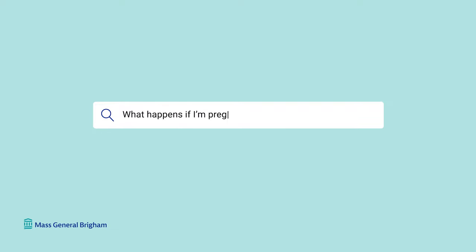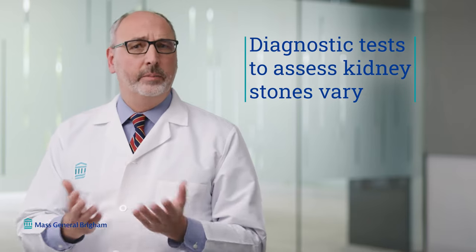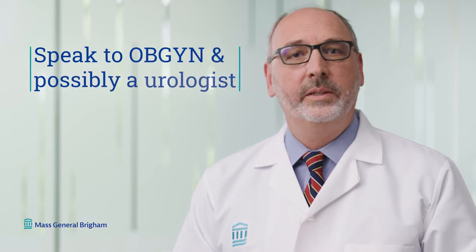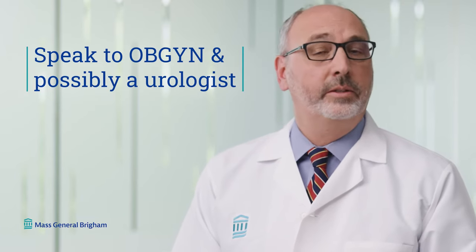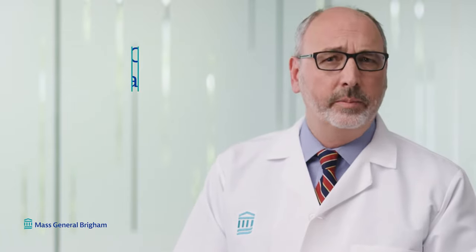What happens if I'm pregnant and have kidney stones? If you're pregnant and have kidney stones, there are some differences to consider. The diagnostic tests will be a little different because we want to avoid radiation. You'll definitely want to speak to your OB-GYN and possibly a urologist, since the management can be a little bit different during pregnancy.